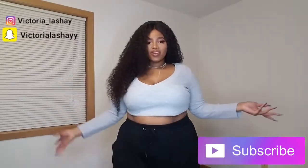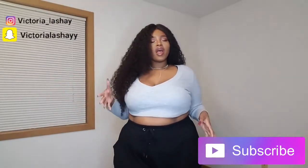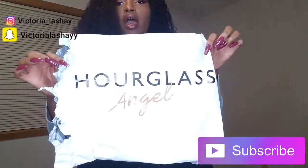Hey, what's up V Squad! Welcome back to my channel. Today we're going to be doing a first impressions video on some shapewear that I received from Hourglass Angels. I have four pairs to show you guys, and we're just going to jump into it. I've only tried one on so far, so for the rest you'll see my first reaction — we're just going to experience it together.